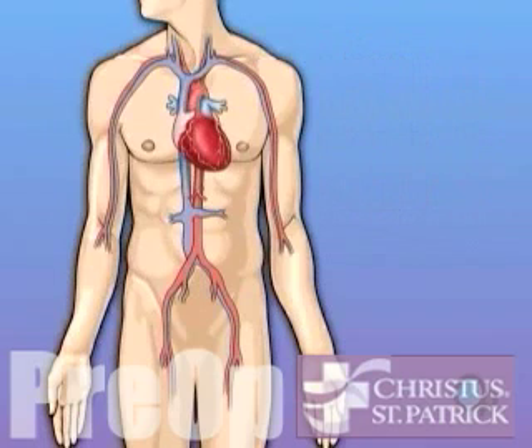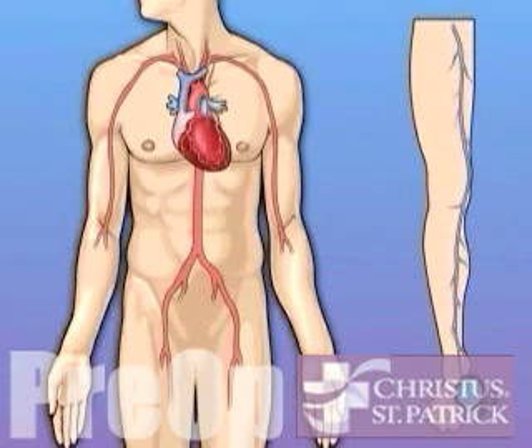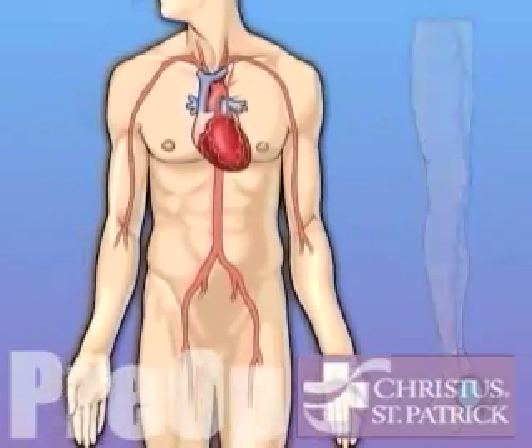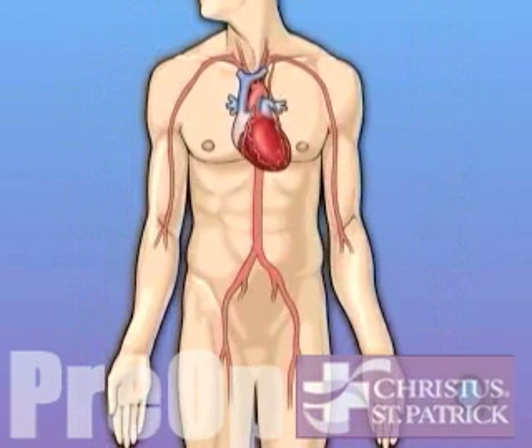Coronary bypass surgery attempts to correct this serious problem. In order to restore normal blood flow, the surgeon removes a portion of the blood vessel from the patient's leg or chest — most probably the left internal mammary artery and the saphenous vein. Your doctor uses one or both of these vessels to bypass the old, diseased coronary artery and to build a new pathway for blood to reach the heart muscle. These transplanted vessels are called grafts.